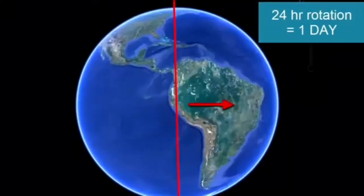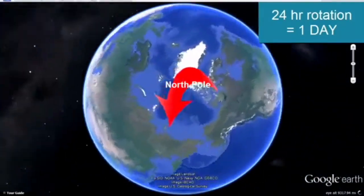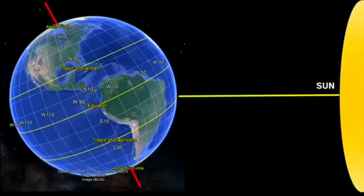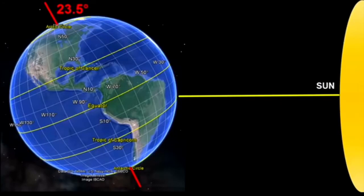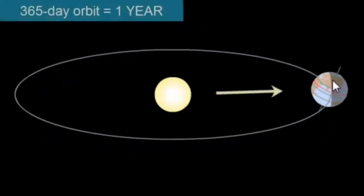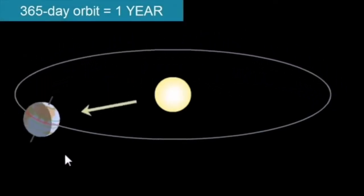Winter is the coldest season of the year, and depending on where you live in the world, winter happens at different times. The seasons are based on the rotation and tilt of the earth in relation to the sun. The earth orbits the sun along an egg-shaped path, taking a whole year — 365 days — for the earth to go all the way around the sun one time.